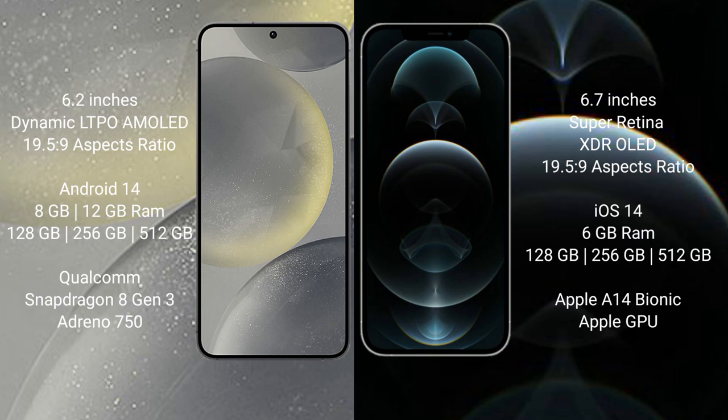iPhone 12 Pro Max comes with 6GB RAM, and 128GB, 256GB, or 512GB internal storage. It is powered by the Apple A14 processor with Apple Graphics GPU.